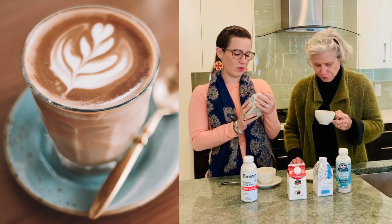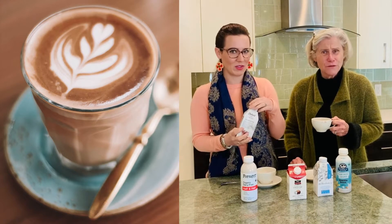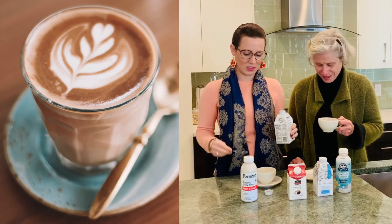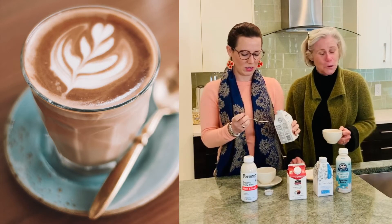This one I'm a bit skeptical about — it's hemp creamer. I remember the flax milk, we still talk about that on a regular basis. If you didn't see that one, go back and watch his taste test of flax milk. That was pretty terrible.